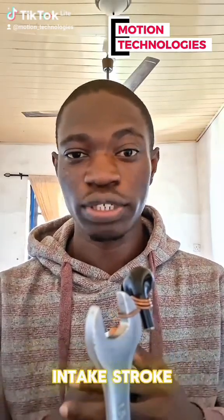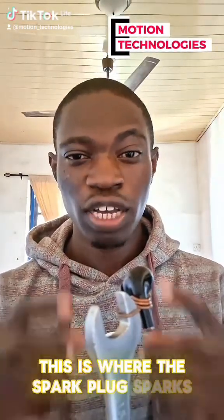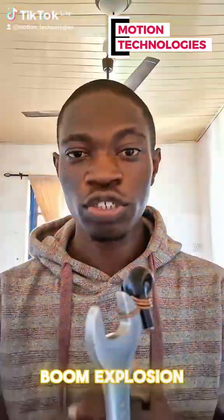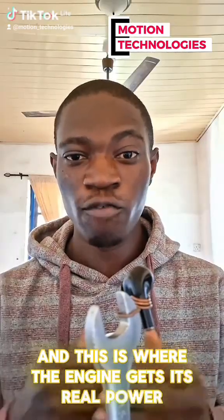We have the power stroke — that is where the spark plug sparks. Boom! The explosion pushes the piston downward, and this is where the engine gets its real power from.